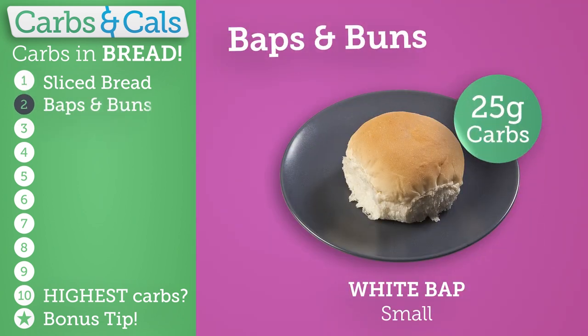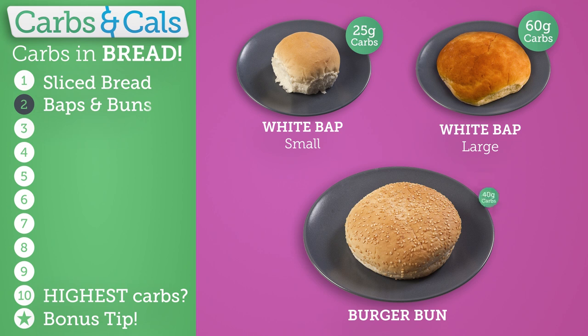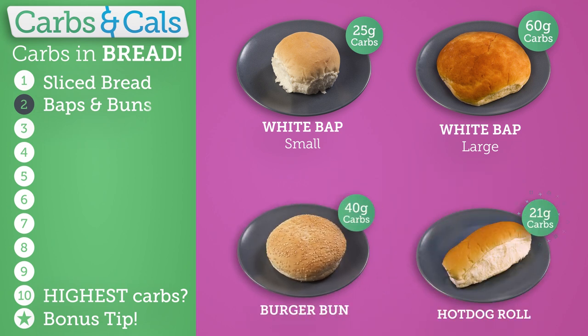While a small bap has around 25 grams of carbs, a large one has more than double that at 50 to 60 grams. If you're eating out, a typical burger bun has 40 grams of carbs and a hot dog roll around 20 grams.